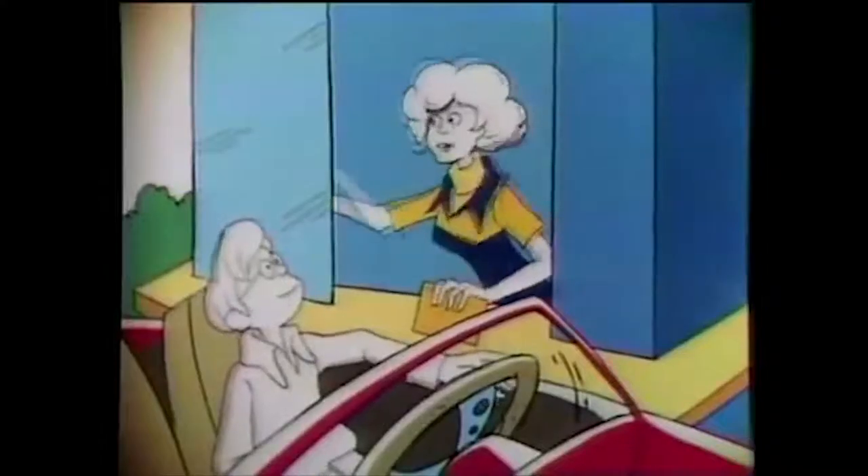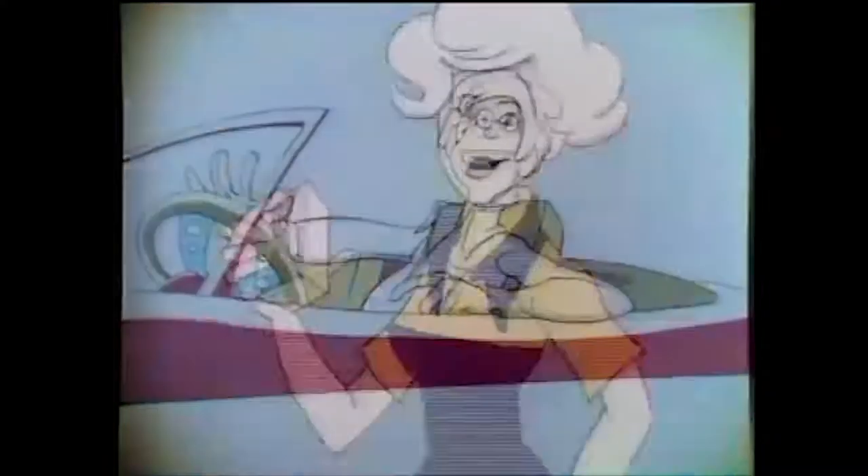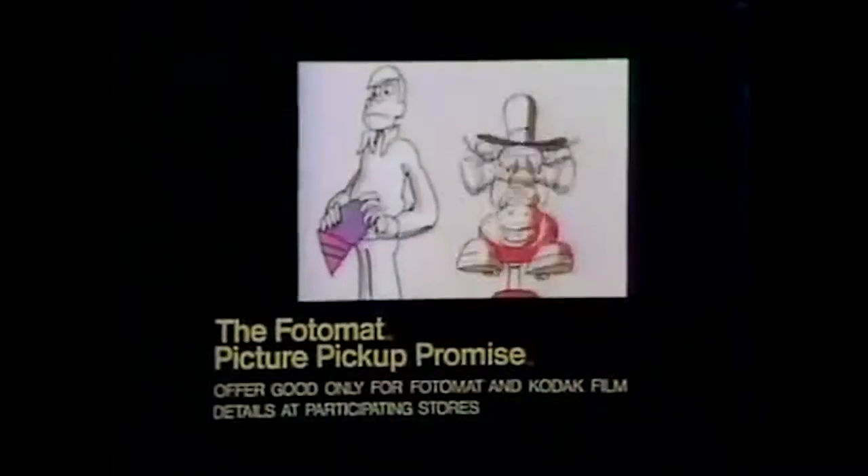'That quick?' 'Sure, and if it doesn't work out, you get a free roll of film.' 'No, no, no, no — you get in trouble for that.' 'Oh, it's no problem.' 'It's a Photomat policy.' The Photomat picture pickup promise.